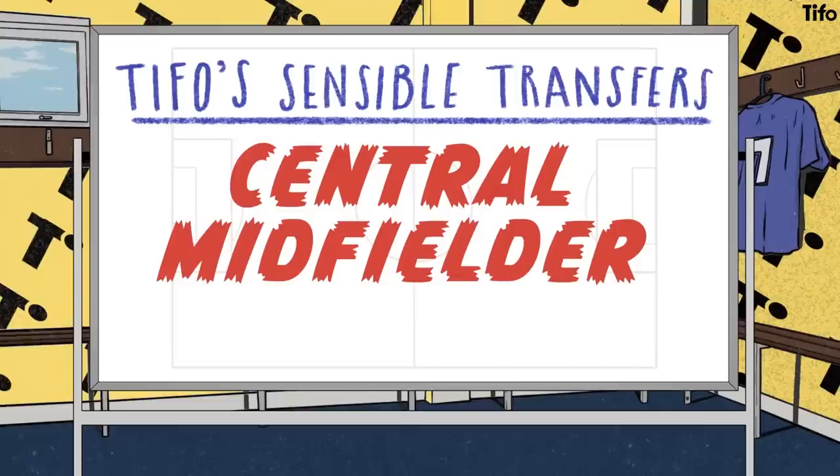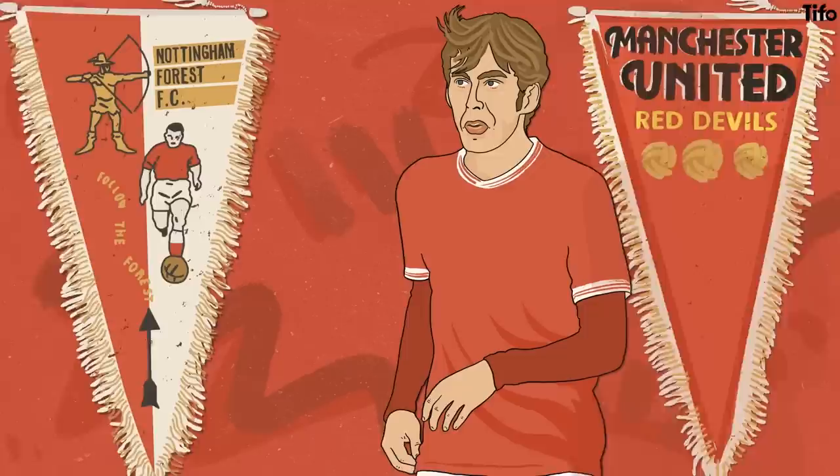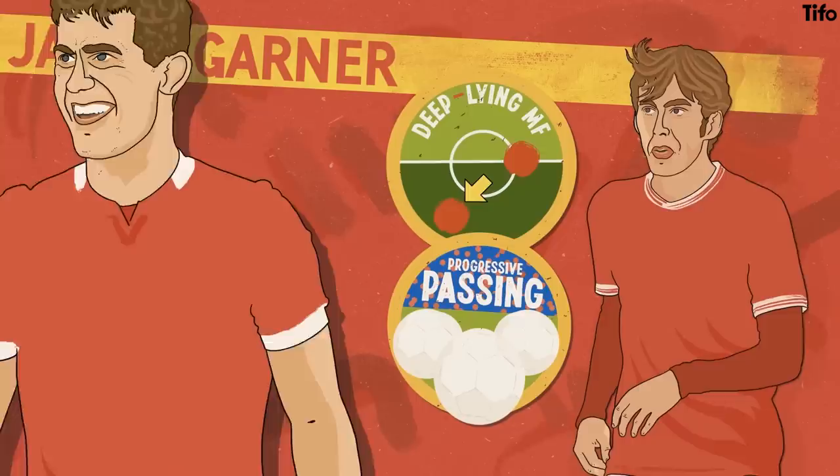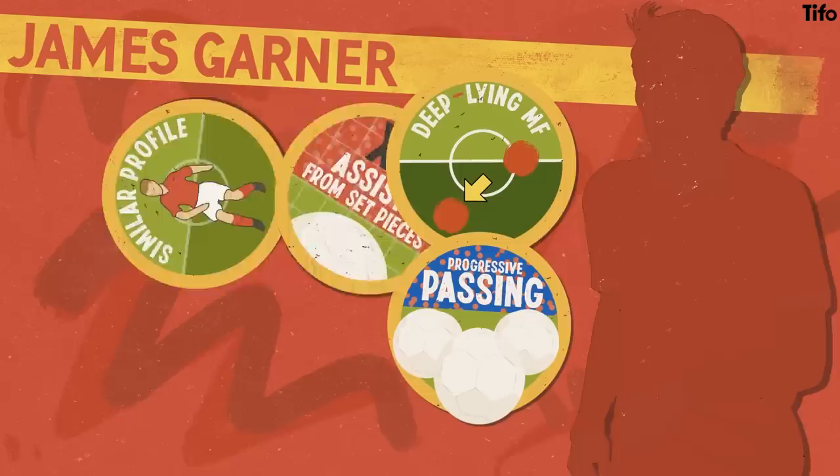Another issue that needs to be tackled by Forest in the summer window is the departure of loan player James Garner back to Manchester United. Garner is a deep-lying midfielder with the ability to make progressive passes. Last season he played alongside Ryan Yates, who was more of a physical ball winner. Crucially, Garner produced seven assists from set-piece scenarios. Forest will need to replace him with a similar profile, bringing in someone who'd be able to step into the starting eleven immediately.